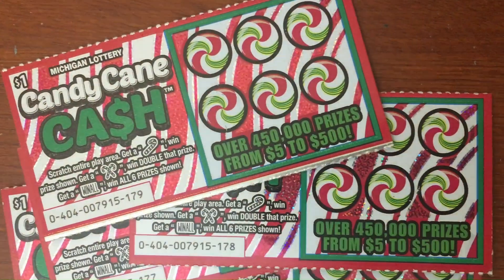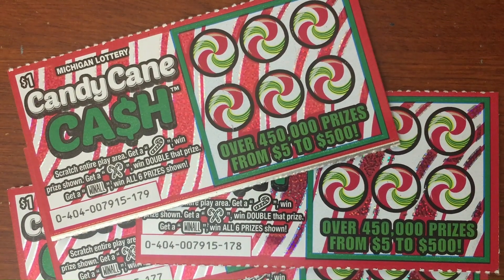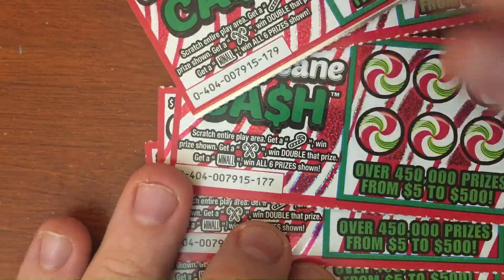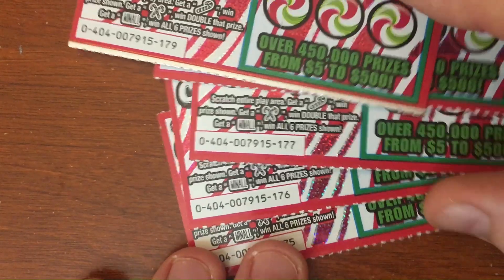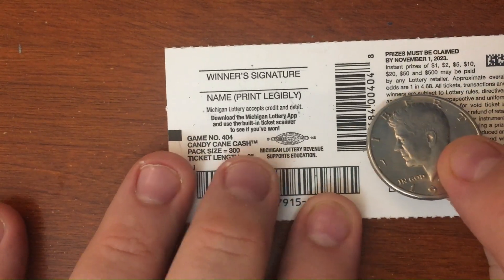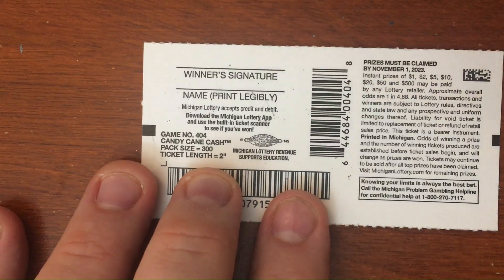Got five of these Candy Cane Caches to scratch today. These are going to be the last of the new ones we haven't scratched yet in the holiday series that just launched with the Michigan Lottery. There was a new dollar ticket, a new two dollar ticket, a new five dollar ticket, and a new ten dollar ticket. We're going to start on ticket number 175. Chances of winning are one in 4.68. The top prizes are $50 and $500.